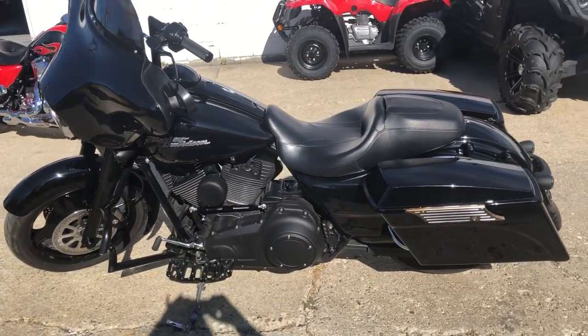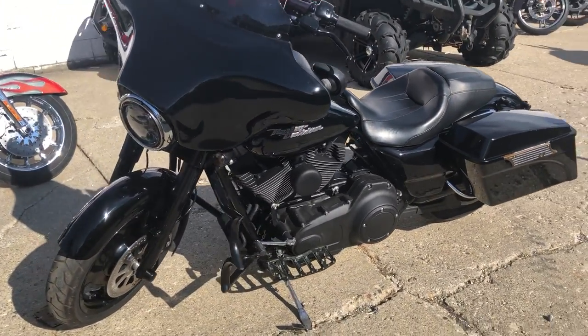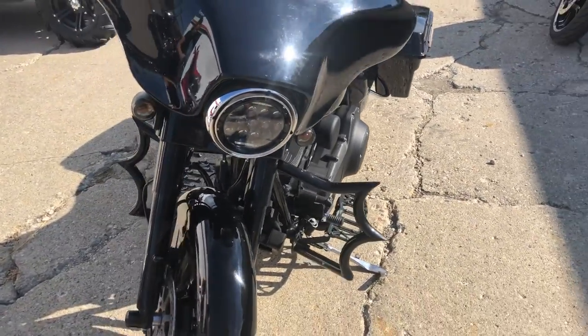Several thousands of dollars were spent to build this Street Glide. Just serviced at the dealership — runs strong, inspected, all fluids changed, ready to ride.